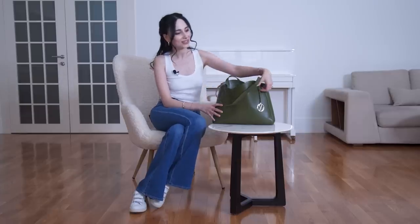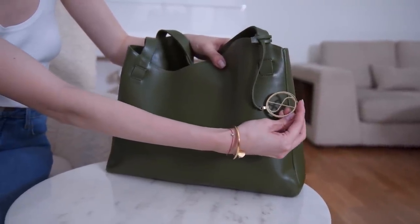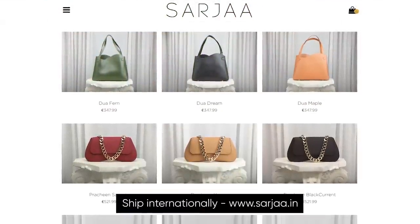This little chain here with the S letter stands for Sarja. Interestingly, if you flip it, it looks like an infinity sign. These bags are made with the idea of sustainability and producing things that last for a really long time. I love that it's made of cactus leather. This particular color is called Fern, but there are other colors available on their website — I'll link it in the description box.